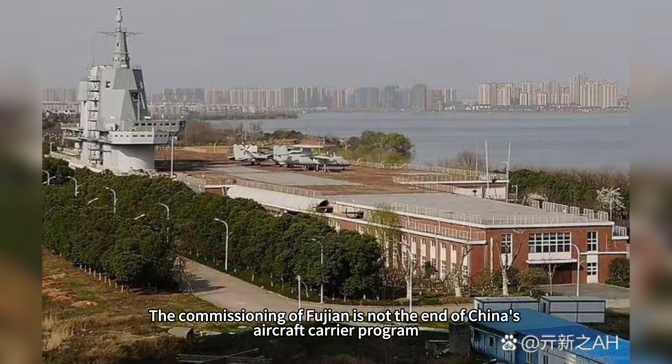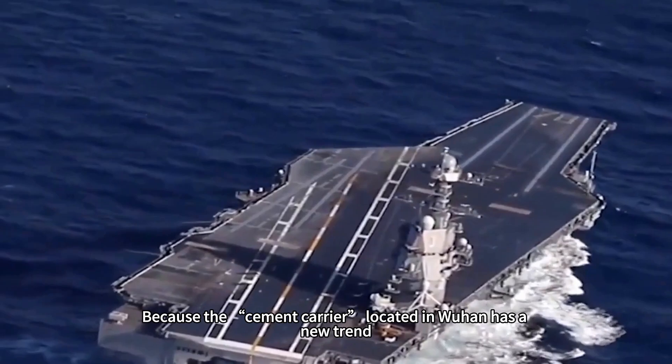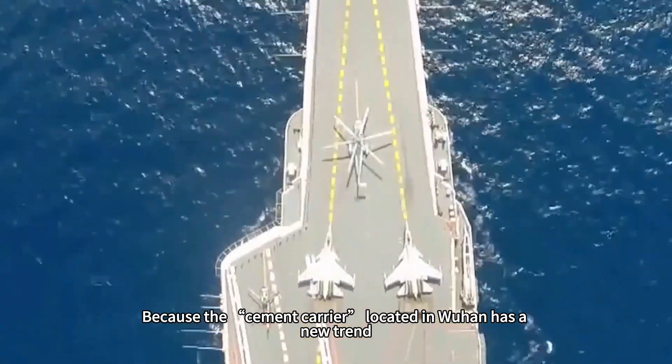The commissioning of Fujian is not the end of China's aircraft carrier program, but rather the beginning. Because the cement carrier located in Wuhan has a new trend.